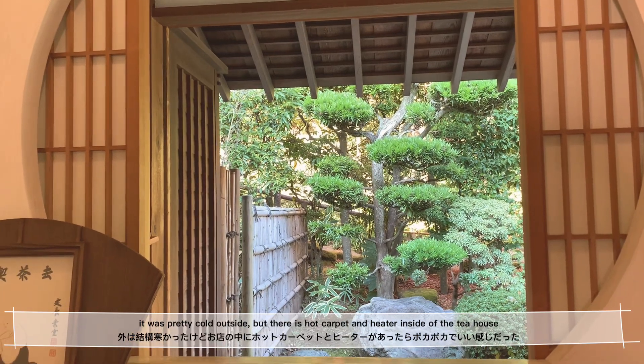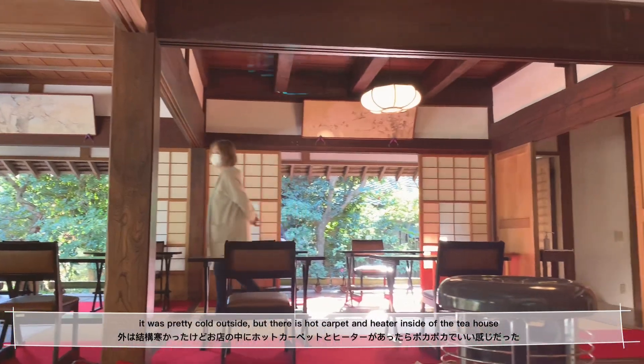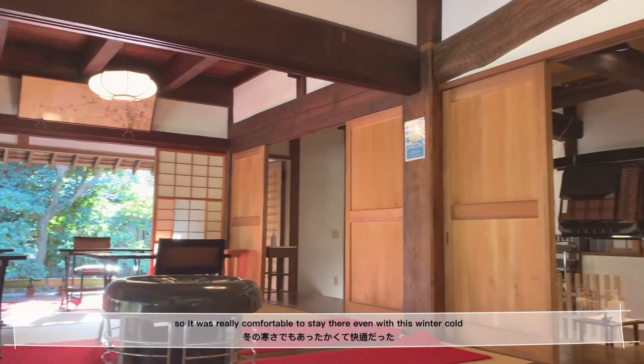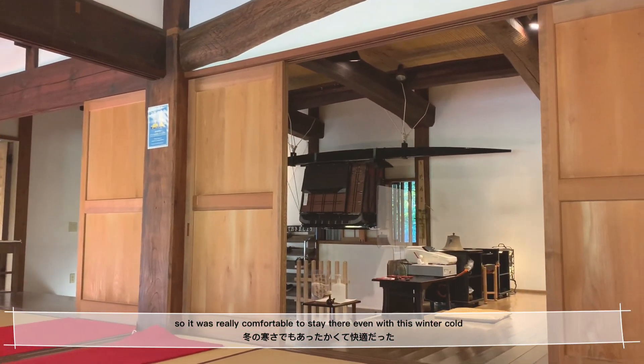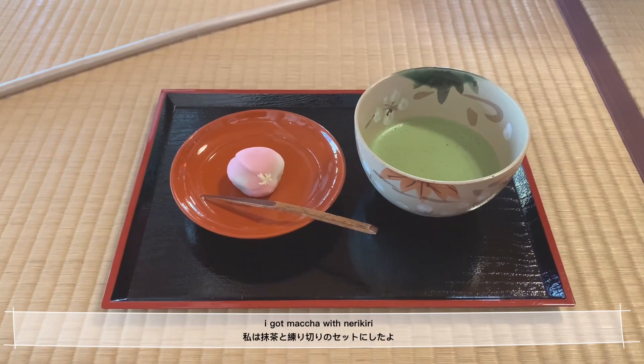It was pretty cold outside, but there is a hot carpet and heater inside the tea house. So it was really comfortable to stay there even in this winter cold. I got matcha with Nerikiri.